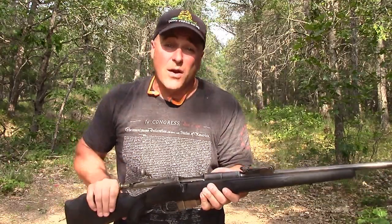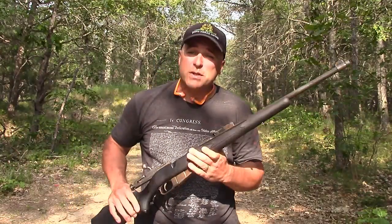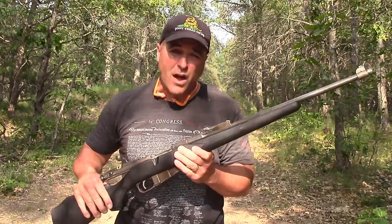Hey there friends, thanks for checking in. Here I'm shooting my Mosin Nagant. This is a carbine, a little bit shorter than some of the ones you may have seen. It's also a little bit different.